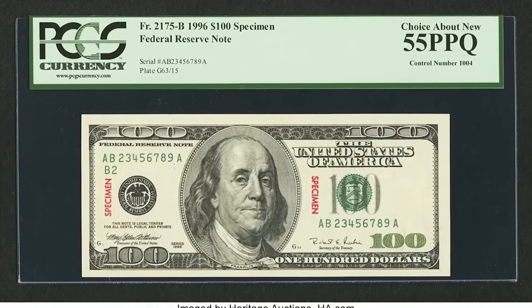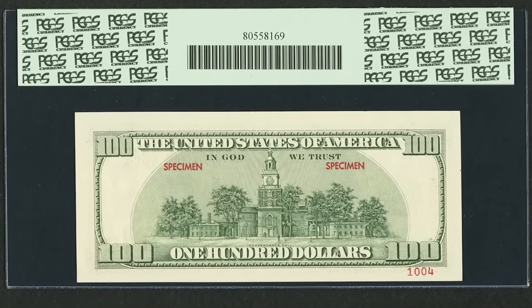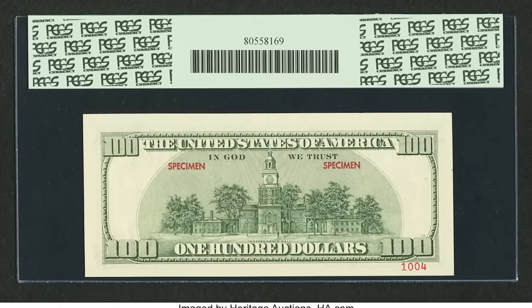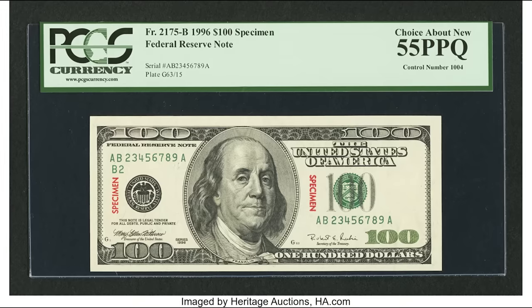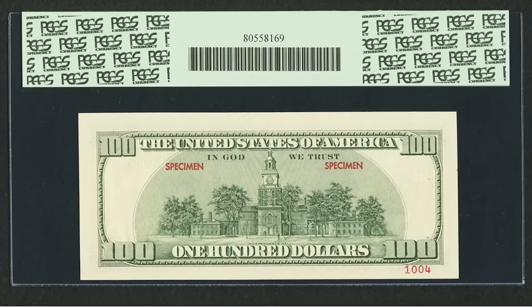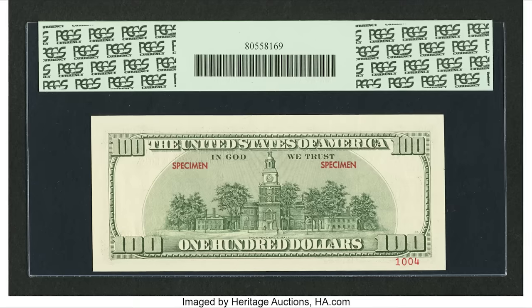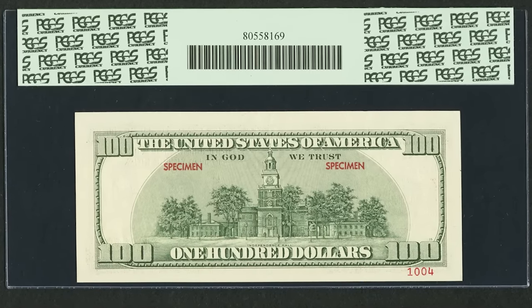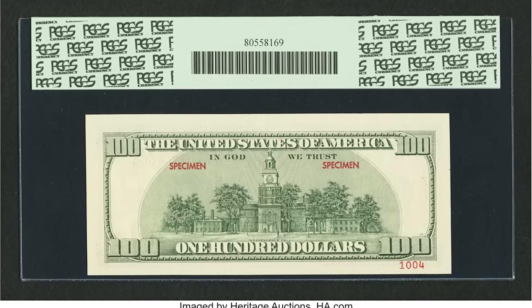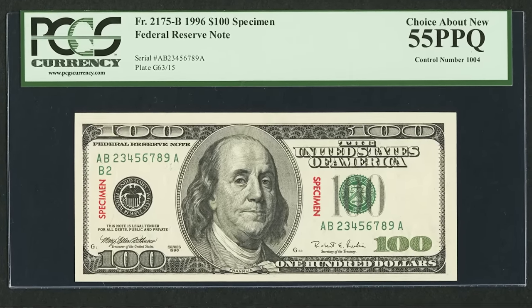This $100 bill sold for $5,875, graded by PCGS at a 55 PPQ — meaning at least one or two folds. This is a specimen note. Specimen bills were given out by the Bureau of Engraving and Printing to banks in countries around the world that accept U.S. federal currency, so those banks had a genuine bill to compare against counterfeits. These should never have made it into collectors' hands, but a bank teller selling it at a premium as a rare specimen note is the most likely explanation.